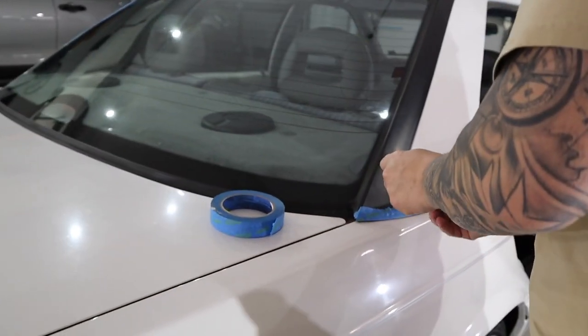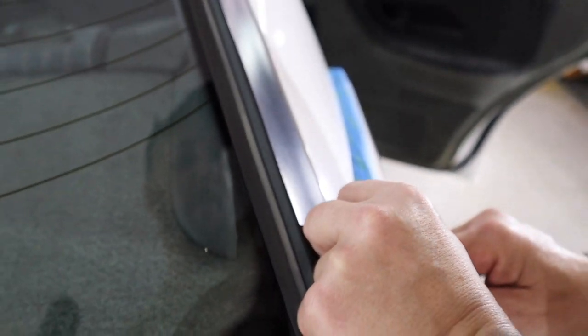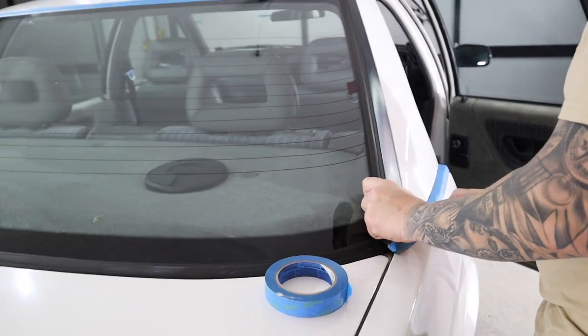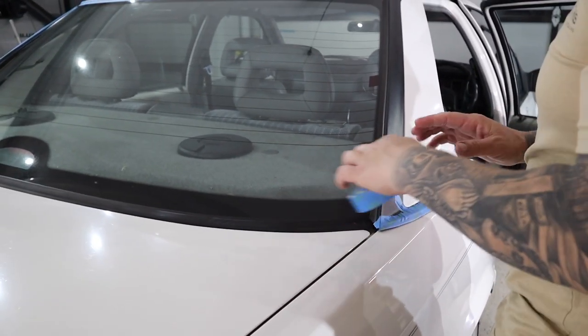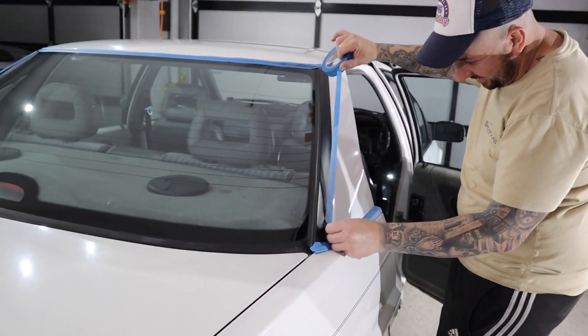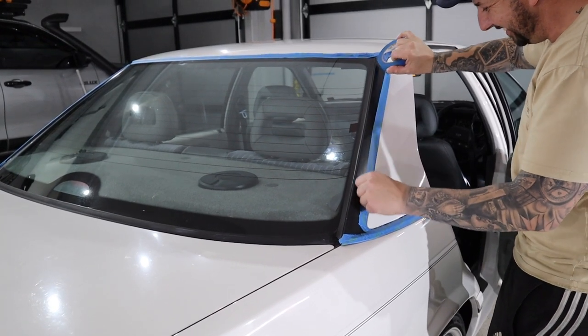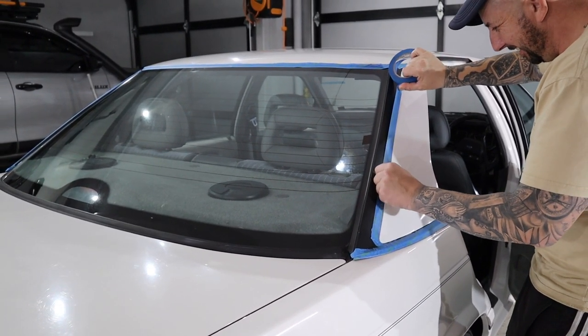Why are you taping it? Why don't you just send the polish all over the plastic — isn't that the way to do it? Yeah, that'll just leave white all over the plastic. Cut and polish. Cut and buff.